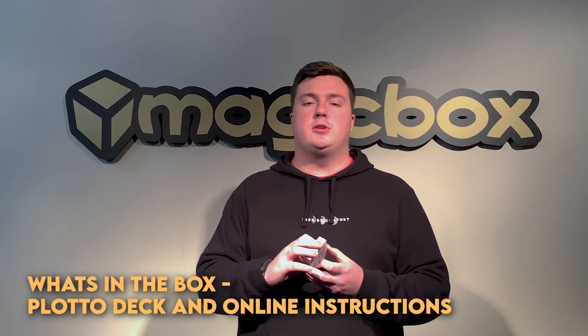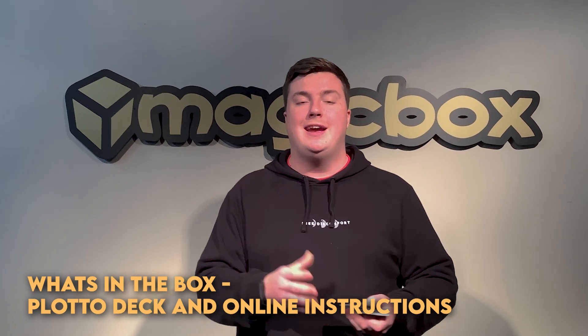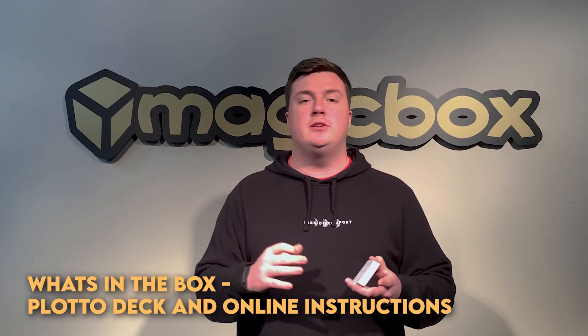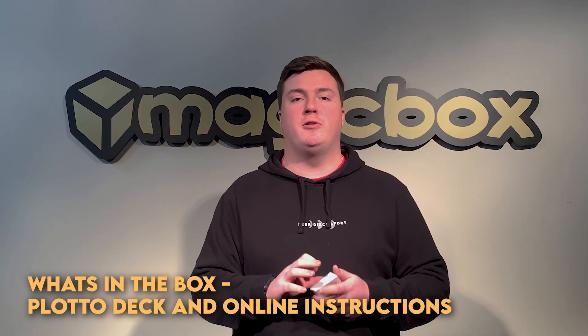So what do you get in the box? Inside of the box you are going to get the lottery numbered cards that you need to perform the effect, and you're going to get 11 minutes of online instructions with Michael Murray himself, in which he covers everything that you need to know to perform this effect.